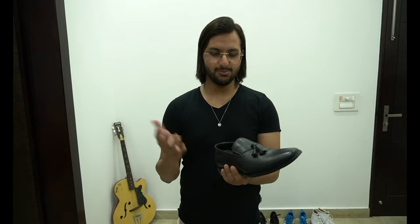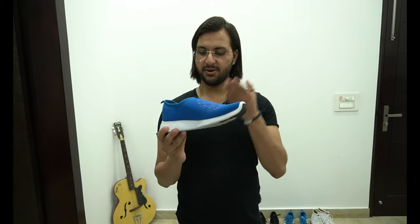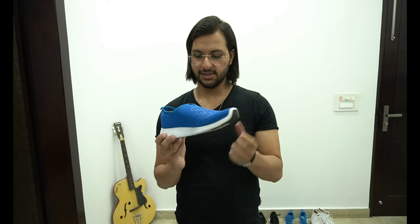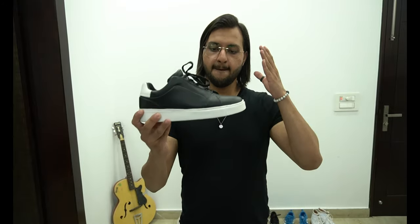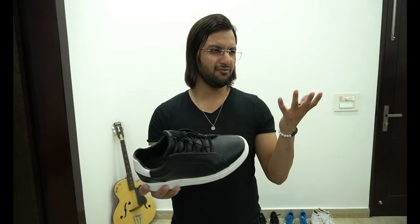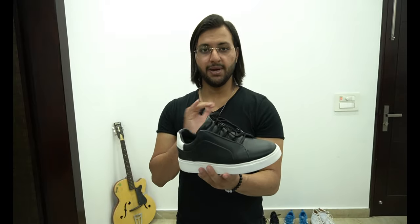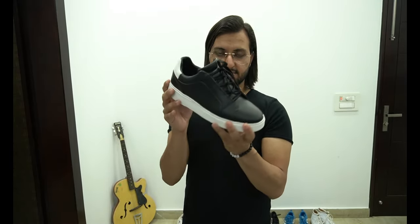Number nineteen — one more slip-on in dark blue color. I purchased this from Puma as well and paid like 1900 rupees. Last and final — number twenty — black and white sneaker. I purchased this from Zara and paid like 4000 to 4500 rupees. I wore this sneaker with many outfits and it's looking good.